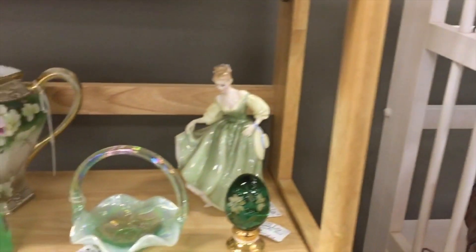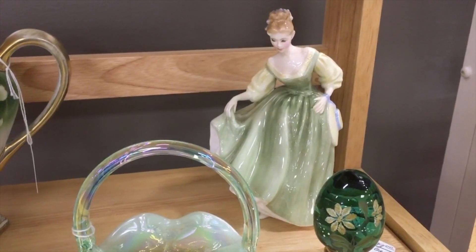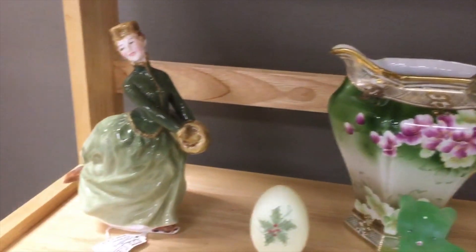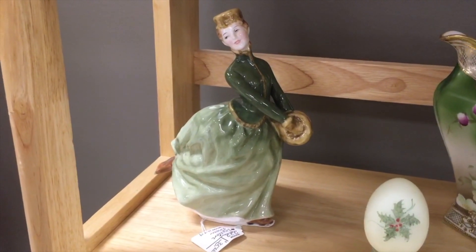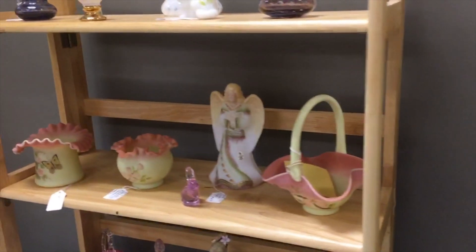We'll pass by some Royal Doulton ladies. This is a category that has become very inexpensive to collect — they're hand painted, very well made, all very well marked and detailed, and they're very sweet. But they made a lot of them, and so nowadays we can find them in a show like this for around $35 to $40. They used to sell for double that.